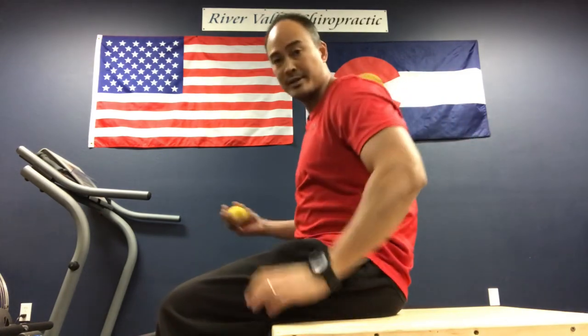Hello everyone, welcome to Move Well Live Well. We've been having a number of people coming in with issues regarding their hamstring. In particular, we sit down way too much, and what's happening with these folks is they're seated at their desk or computer, and their hamstring is in this flexed position all day long.